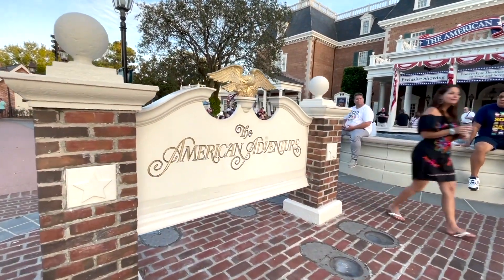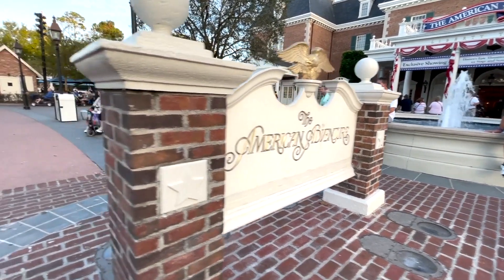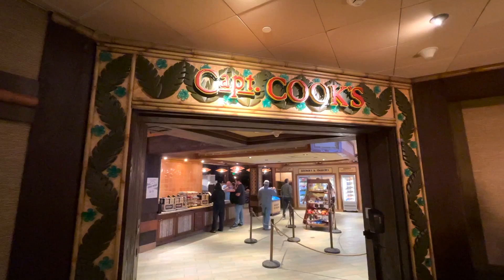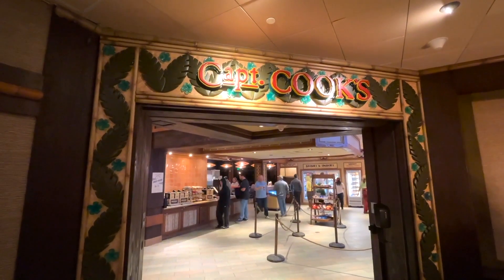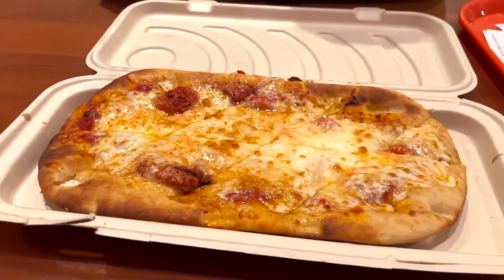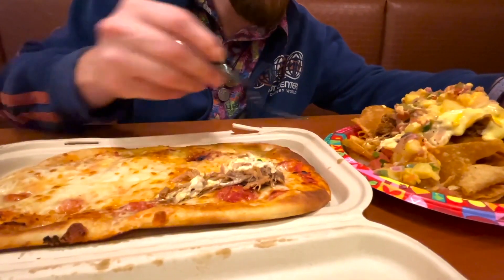Now let's monorail over to the TTC and head to the Polynesian Resort. Aloha travelers, TMR Tours here — I'm Ryan and I'm Stacy. We're at the Polynesian Resort for another snack smash over at Captain Cook's, their counter service. We're gonna take the flatbread cheese pizza and the Polynesian nachos and see if we can make a Polynesian nacho flatbread.